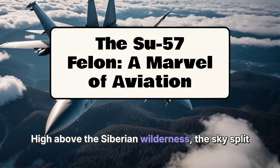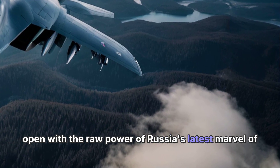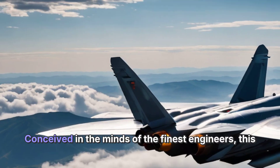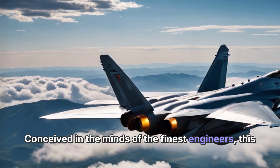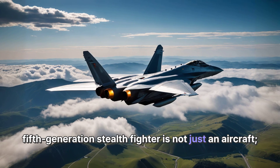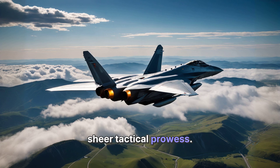High above the Siberian wilderness, the skies split open with the raw power of Russia's latest marvel of aviation, the Su-57 Felon. Conceived in the minds of the finest engineers, this fifth-generation stealth fighter is not just an aircraft — it's a testament to cutting-edge technology and sheer tactical prowess.